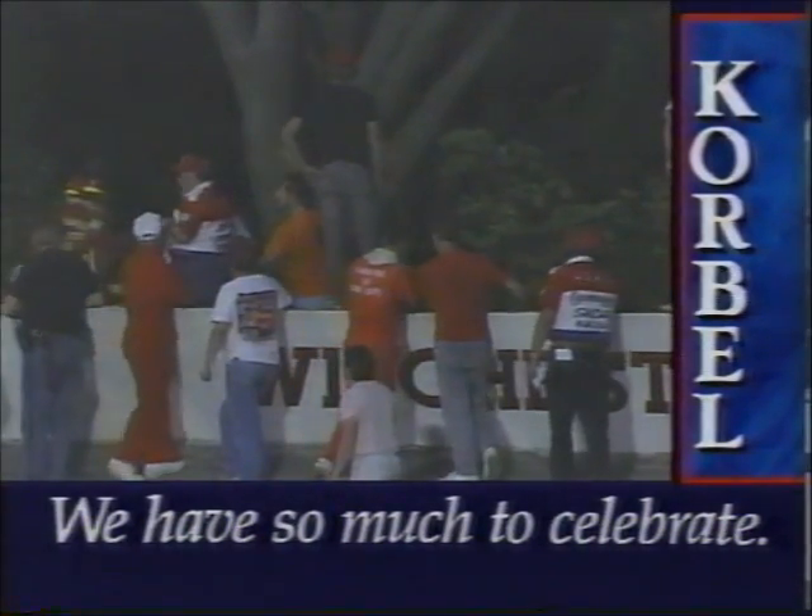We heard some applause from the grandstand below, which obviously is a good sign. Some announcement had been made that he was talking, and apparently, once again, these cars are built — we don't like to see that kind of abuse, but the cars are built to take that type of abuse.